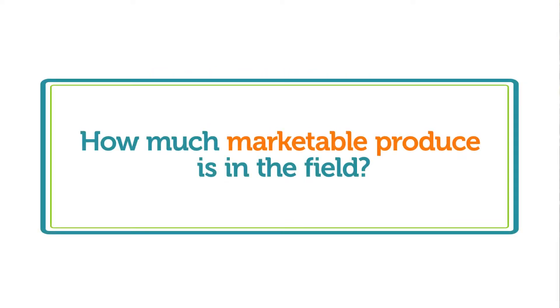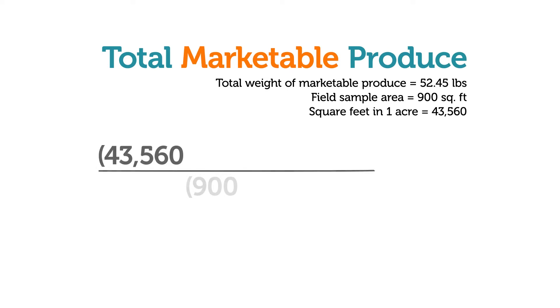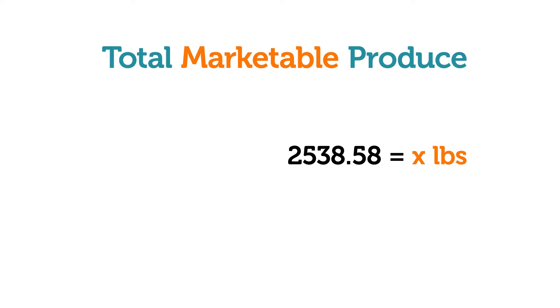Then estimate how much marketable produce is in the field. Total the weight of marketable produce found in the sample area and set up a ratio with x serving as the unknown amount of marketable produce per acre. We found 52.45 pounds in 900 square feet, and an acre contains 43,560 square feet. The amount of marketable produce in one acre of this field is about 2,539 pounds.